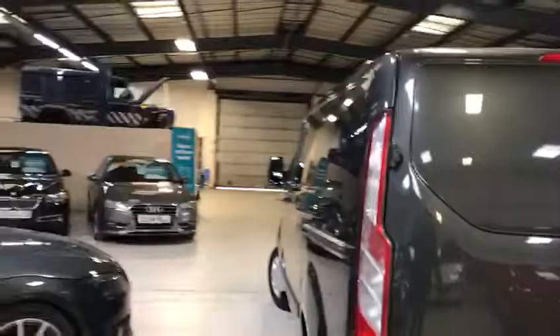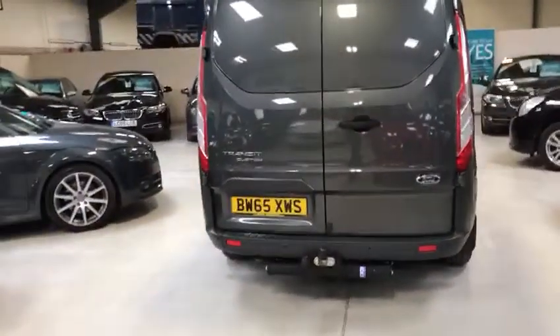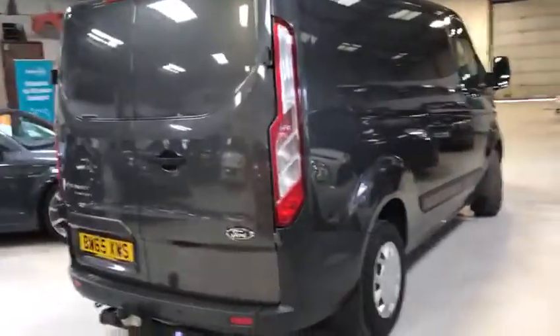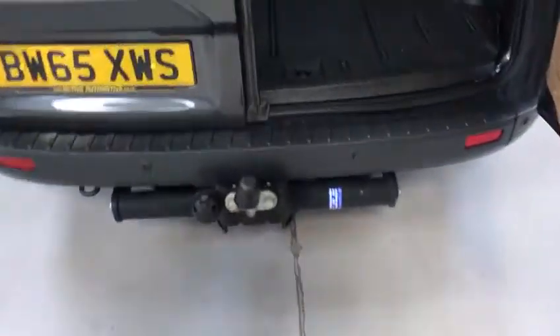This little beauty has got front and rear distance sensors. Just to show you the rest of the van so you can have a rough idea of the condition — it's on a 65 plate. As I say, it's a one owner vehicle with full service history.